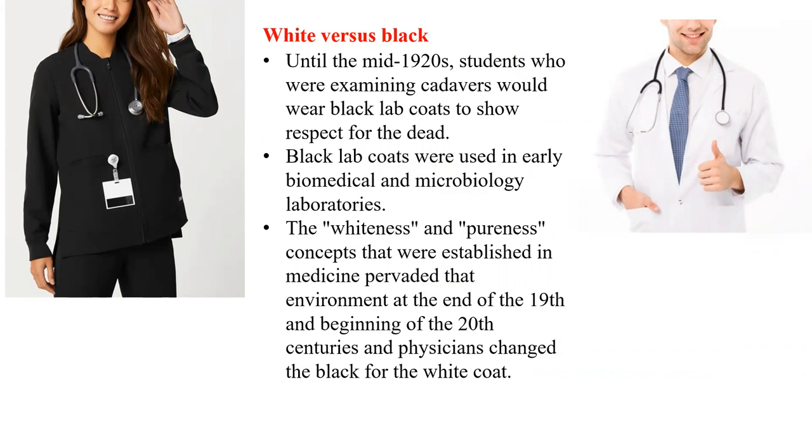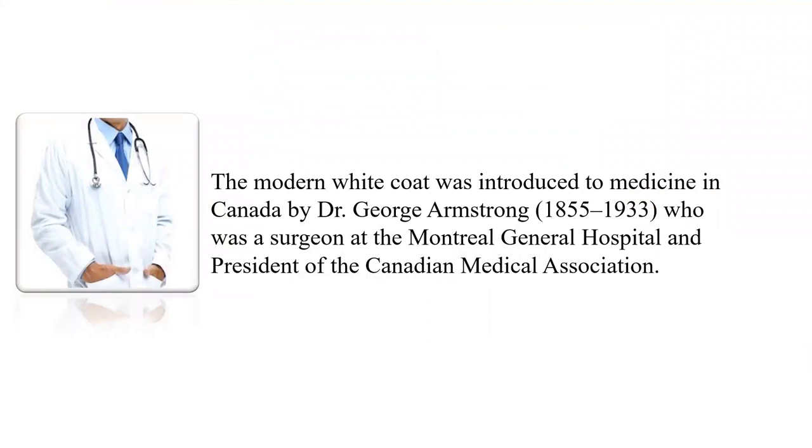White versus black: until the mid-1920s, students examining cadavers would wear black lab coats to show respect for the dead. Black lab coats were used in early biomedical and microbiology laboratories. The whiteness symbolizes pureness, and these concepts were established in medicine at the end of the 19th and beginning of the 20th century, leading physicians to change from black to white coat. The modern white coat was introduced to medicine in Canada by Dr. George Armstrong, born in 1855 and died in 1933, who was a surgeon at the Montreal General Hospital and president of the Canadian Medical Association.